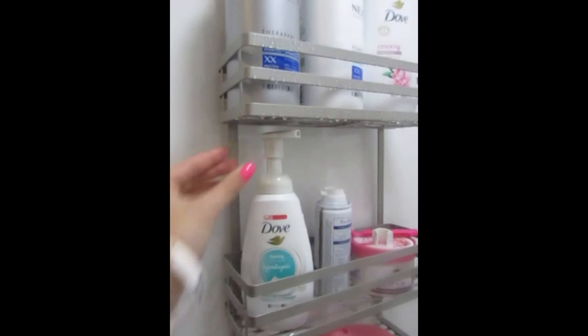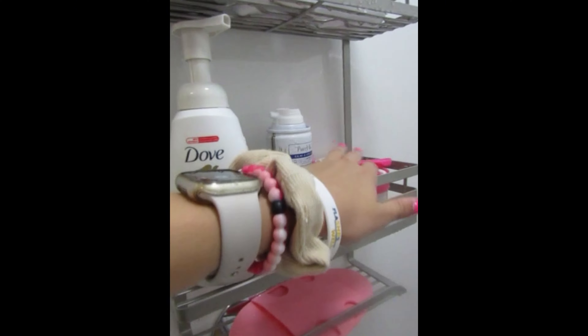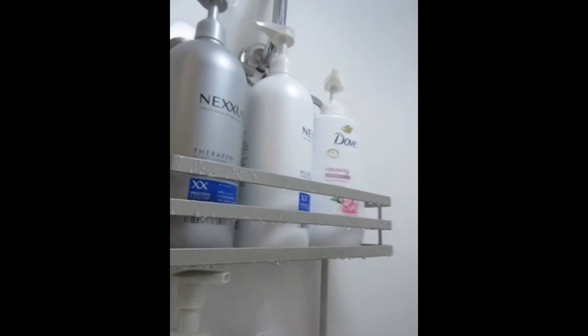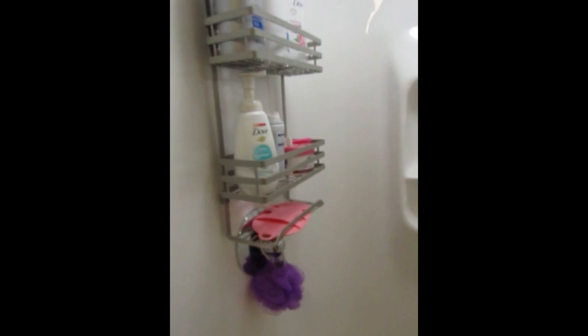We put our face wash, shaving cream, razor, body scrub, hair products, body wash — basically whatever you need to take a shower — up in the caddy. And this is just kind of what the bottom of the shower looks like, just white.